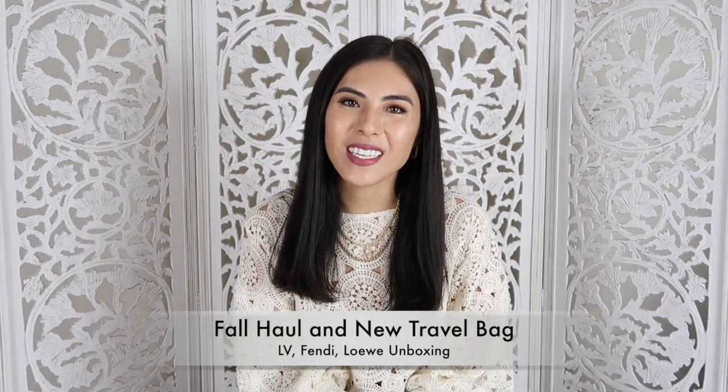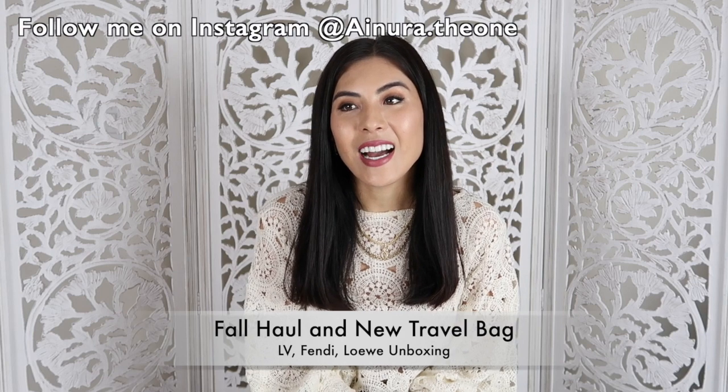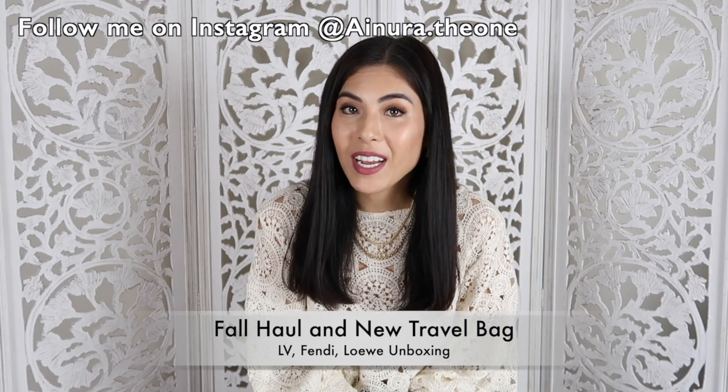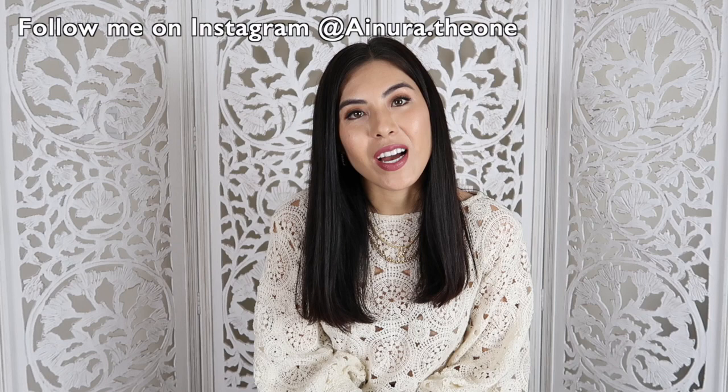Hello, welcome back to my channel. If you're new here, my name is Ainura and I do pretty much reviews of handbags and everything related to fashion. Today I have a few unboxings — two small items and one big item, so please stay tuned.